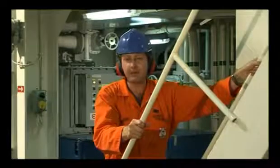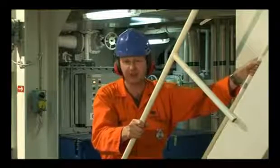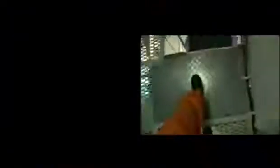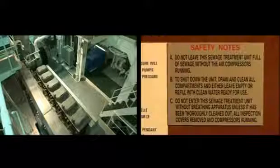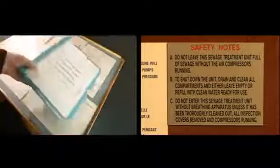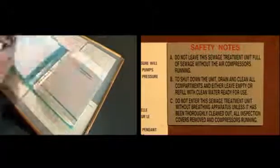Very rarely there may be exceptional circumstances where someone has to go inside the plant. Remember, this is dangerous. Treat it like any other entry into an enclosed space. Do a proper risk assessment. Take all the necessary precautions. Once the system is clean, you can refill and start it again. And, as with any maintenance work on board, keep a clear, simple record of what you have done.